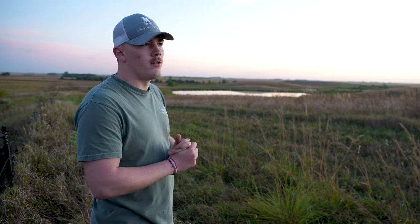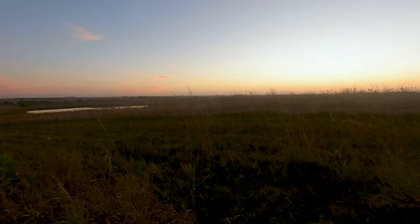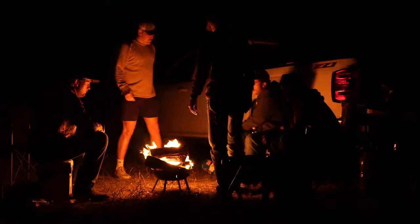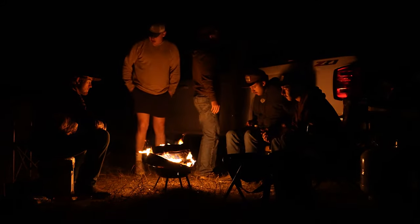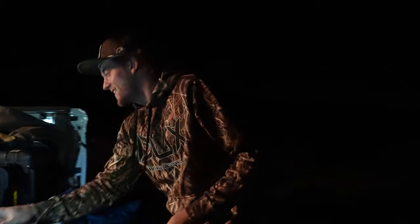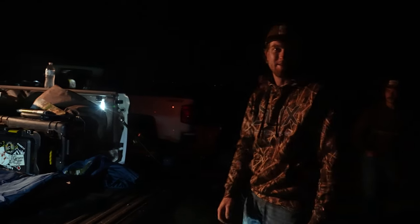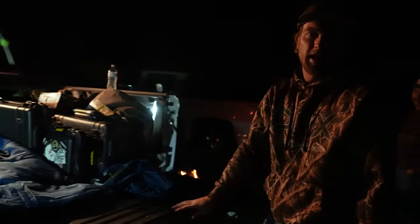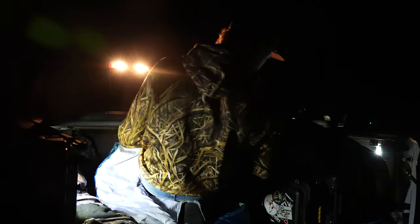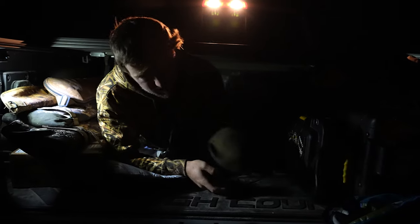We're putting the birds to rest right now and then going to head back and hit the hay. Tonight I've got my sleeping bag, bedded in my truck. Hopefully we get a couple hours of sleep before waking up to set up the spread in the morning. It's pretty full but it'll get the job done.